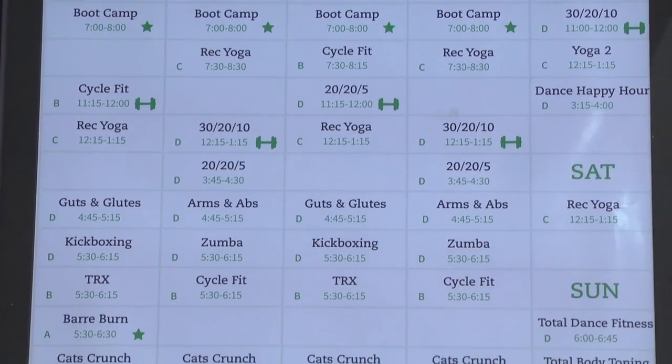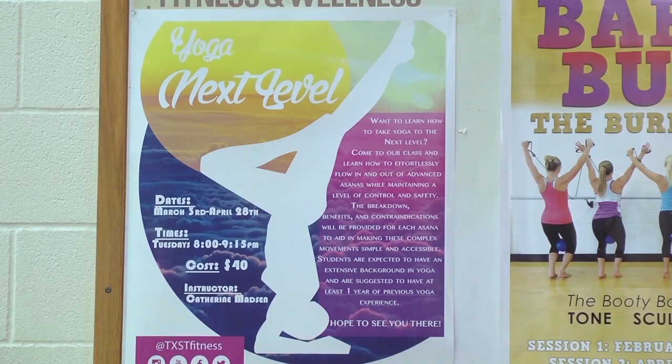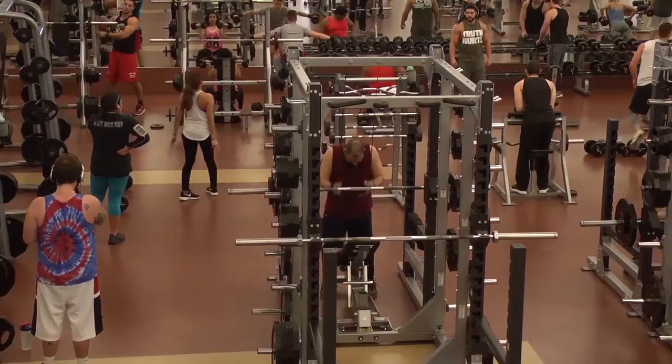The department offers up to 60 group exercise classes a week, including some new classes like bar burn, boot camp, and specialty yoga. But not all students work out with spring break in mind.